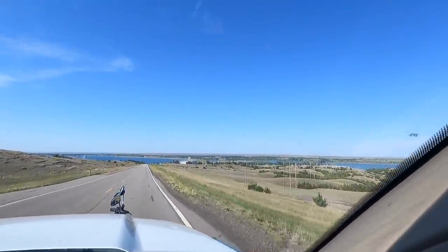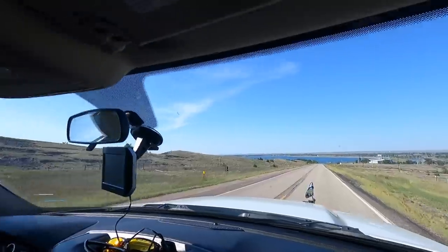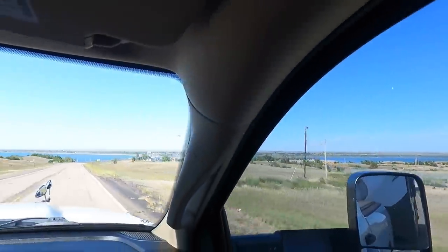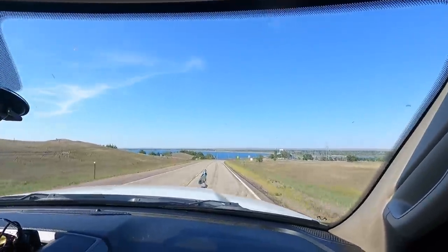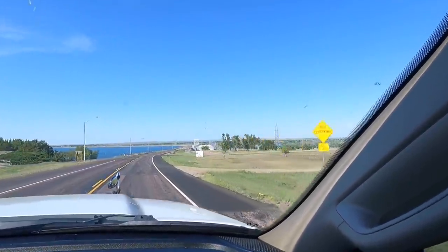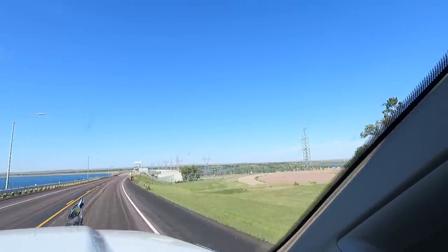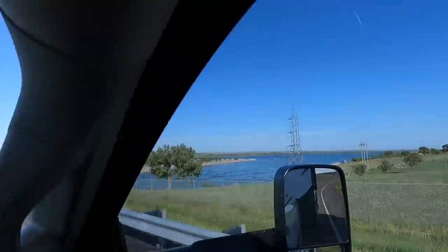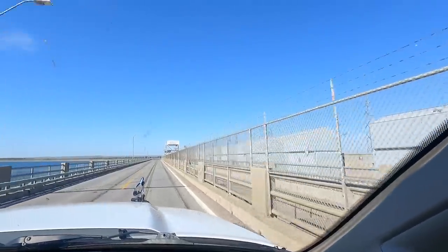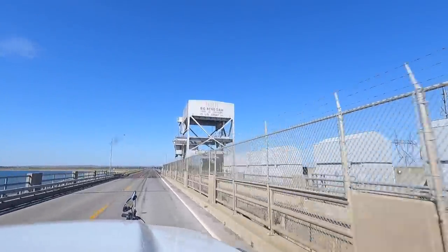We're at the Left Tail Race Campground — it's sort of in the middle, there's a right and a left. He's been so excited about this place so it better not disappoint. I think it's going to be great. It's in a beautiful place, just got to be a little careful — the road's a little rough getting down here. That's the recreational area over here — Lake Sharp. The Big Bend Dam, Corps of Engineers, U.S. Army. Very cool.